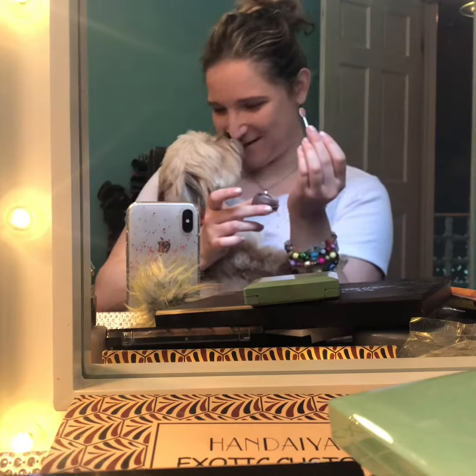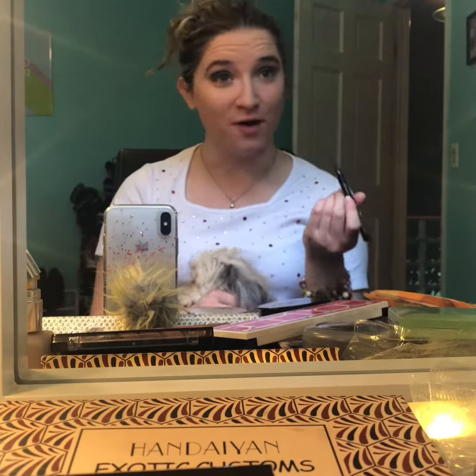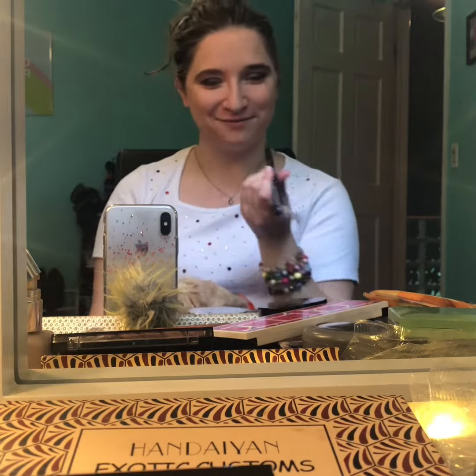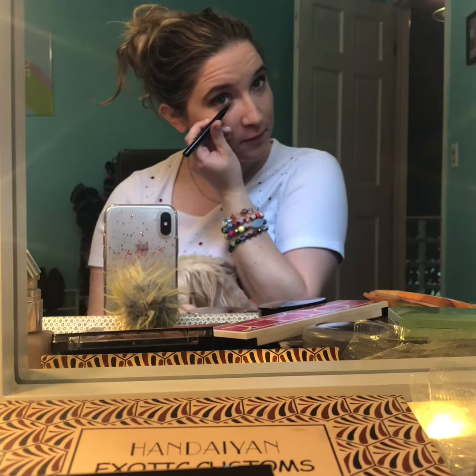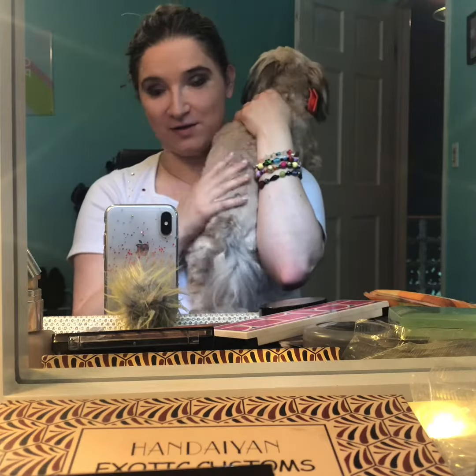How gorgeous, how gorgeous. Now time for the eyeliner, although it is the most difficult to put on because one wrong move and you have ruined your face. It is also one where your puppy decides to get the most rambunctious and start moving around, so extra challenge. Thank you for the kisses.